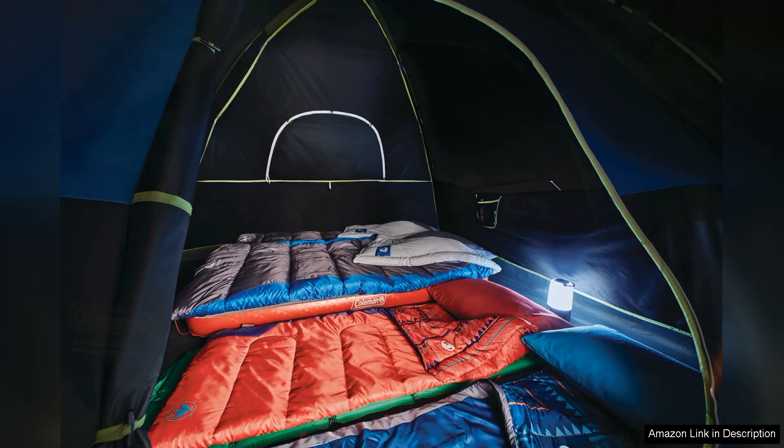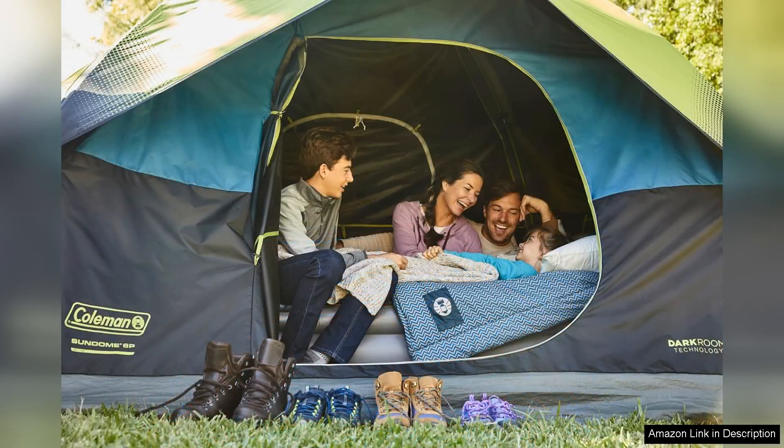In terms of durability, the Coleman Sun Dome is constructed from quality materials that withstand the rigors of outdoor use. The vibrant colour options also make it visually appealing in any campsite setting.